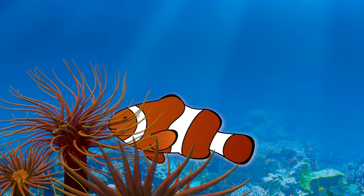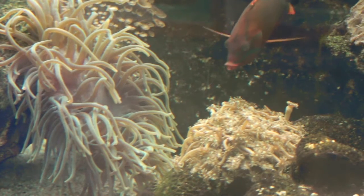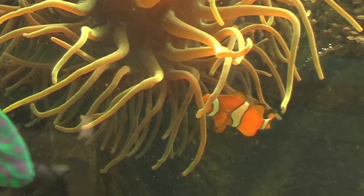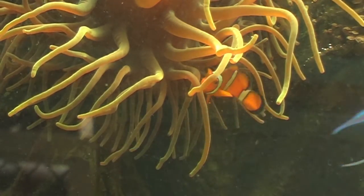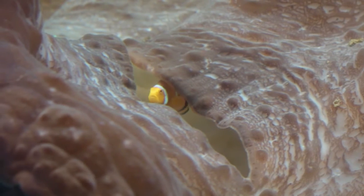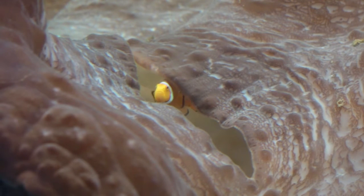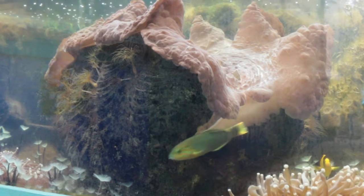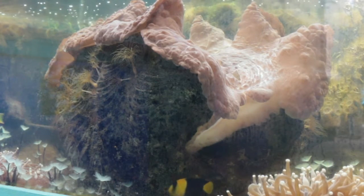Clownfish use the anemones as protection from predators. However, in the wild, the clownfish are often preyed upon by eels and larger fish. Here in the aquarium, they live happily amongst the anemones and giant clams, often swimming in and out of the clams' water siphons. Like we found out earlier, clams are solar animals getting most of their energy from the sun and only eating microscopic plankton, so the clownfish are quite safe living amongst them.